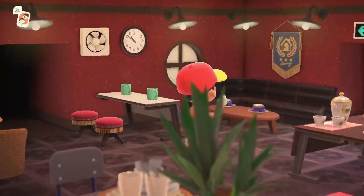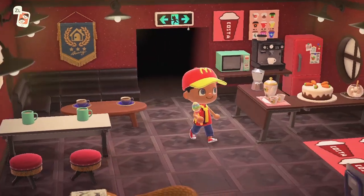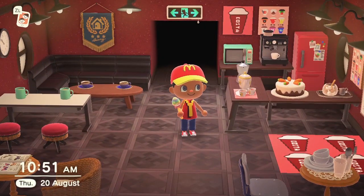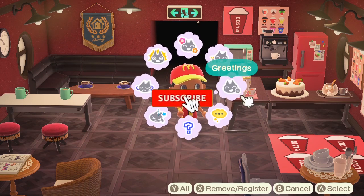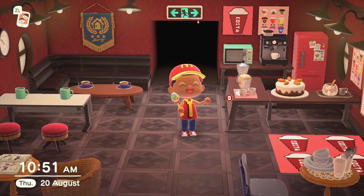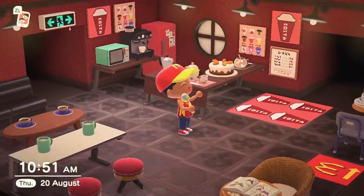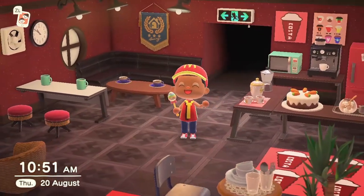But yeah guys, I hope you liked this video. There is not much more to show you at the moment, but I will be doing more updates on my island. If you haven't already, please do like, subscribe, and leave me some comments. Let me know what you think - it would be great to know. Look, I'm clapping with one hand now. Okay guys, this is it for this video. I hope you enjoyed watching. Stay tuned for more. See you later.